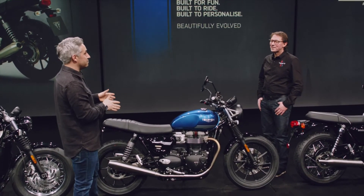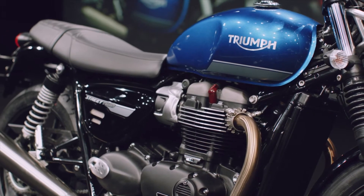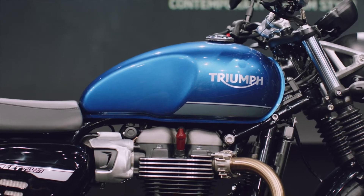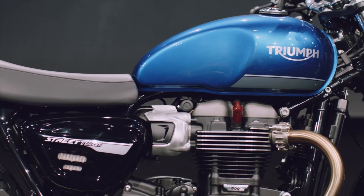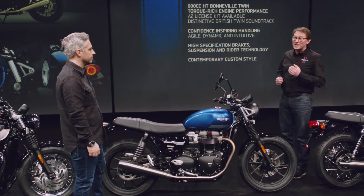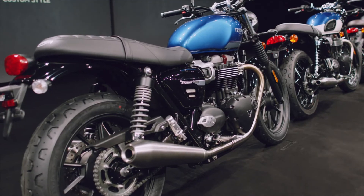The Street Twin is the biggest selling model in the whole family. Stu explains this comes down to a few things: first, you get that timeless Bonneville look but with a more stripped-back, minimal design which gives its own really pure contemporary custom style. Secondly, with its low seat height, dedicated chassis, high equipment spec, and 900cc Bonneville twin engine, it has built a reputation for being a really easy, confidence-inspiring bike to ride.